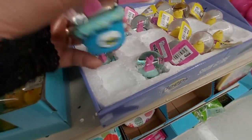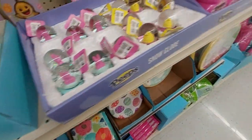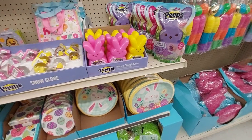And a Peeps orb — you can put that in a basket. Easter is a lot of fun. Peeps!